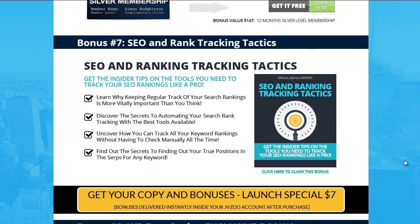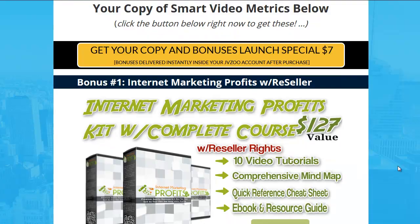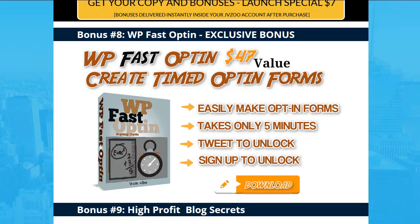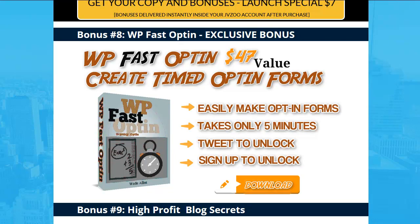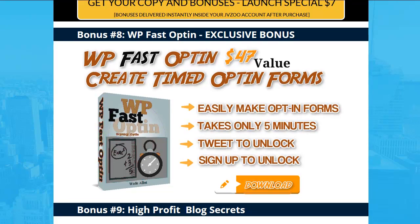Number seven: SEO Rank Tracking Tactics, so you can learn how to track all your competitors and your site, see how you're doing, and what you need to do to fix it. Number eight: WP Fast Optin — this is a 100% exclusive Wade Allen product. It brings optins to your page and puts a timer on them. You can also make visitors retweet or sign up to get content — like an ebook or training — right there with this plugin.